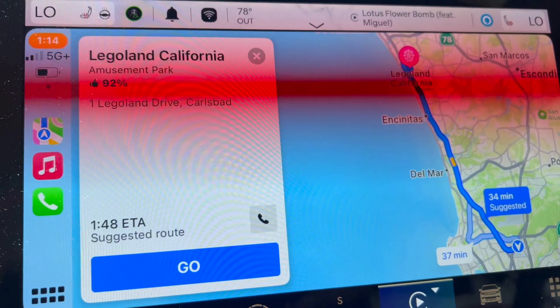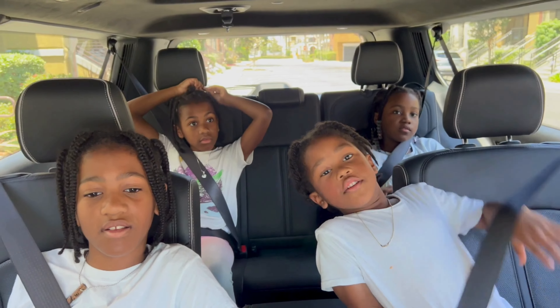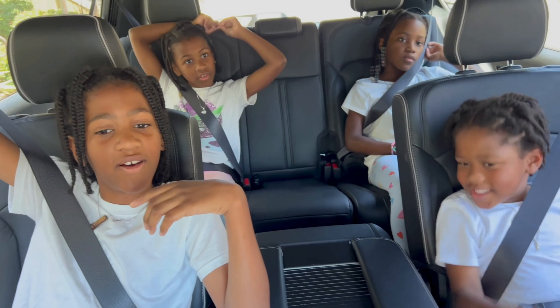This is where we hit it — Legoland! Oh, I'm really excited. Who wants to bet that Royal falls asleep on the way there? Let's go have some fun.